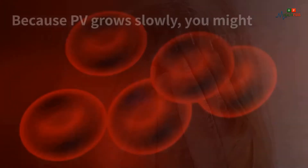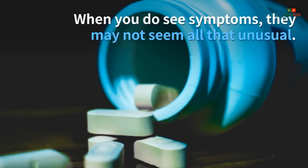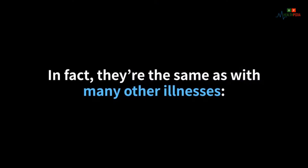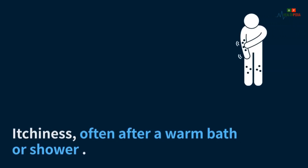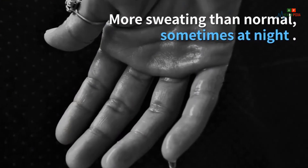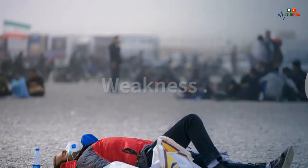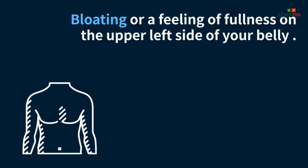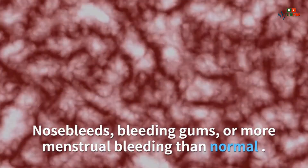What are the symptoms? Because PV grows slowly, you might have it for years without knowing it. When you do see symptoms, they may not seem unusual — they're the same as with many other illnesses: dizziness, headache, itchiness (often after a warm bath or shower), more sweating than normal (sometimes at night), shortness of breath or trouble breathing when you lie down, tiredness, weakness, and brief vision problems like seeing flashes.